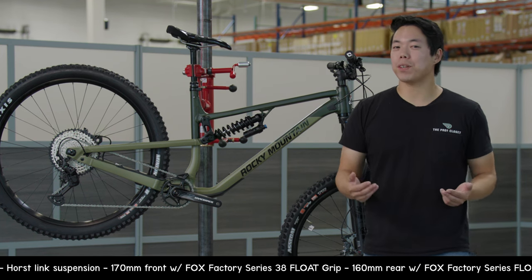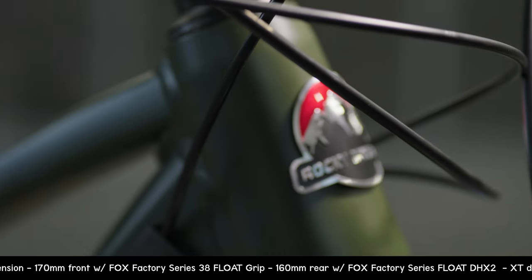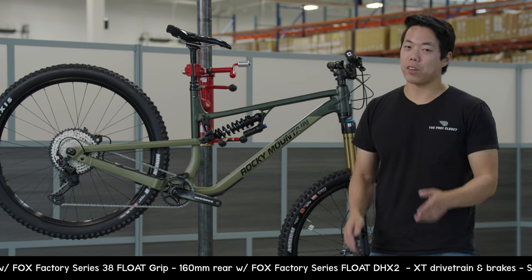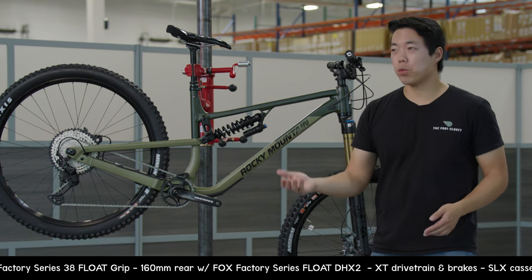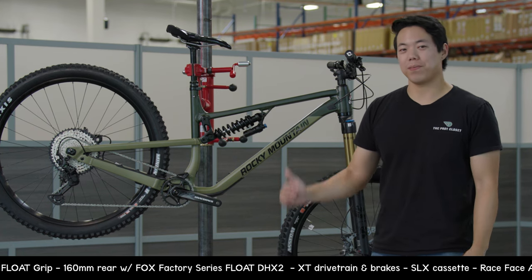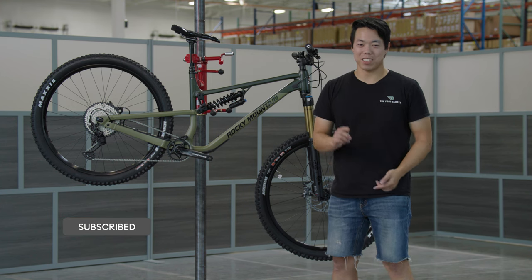Maybe The Pro's Closet is better known for our certified pre-owned bikes, but this one is brand new because we are a Rocky Mountain retailer. This bike retails for five thousand seven hundred and forty-nine dollars. If you're an enduro bruiser, a park rat, or you just ride the gnarliest trails around, this is the bike for you. Thanks for watching Inside the Ride — don't forget to like, subscribe, and I'll see you next time.